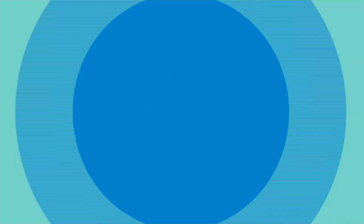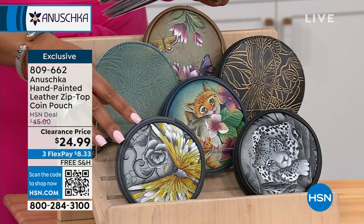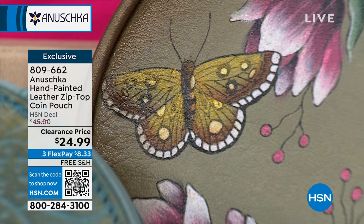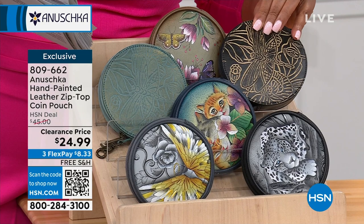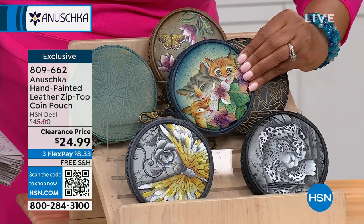We're going to move on to this adorable coin pouch by Anushka, all hand-painted. This is the only design that's round — we showed you north-south, and we have all shapes and sizes. The colors include three kittens, butterflies, garden angel, meadow floral in bronze, dragonfly tooled in black, dragonfly tooled in meadow teal, African leopard, and the guardian angel. If you missed out on that catch-all, we do have the dragonfly in black and meadow teal. And three kittens — is that not adorable?